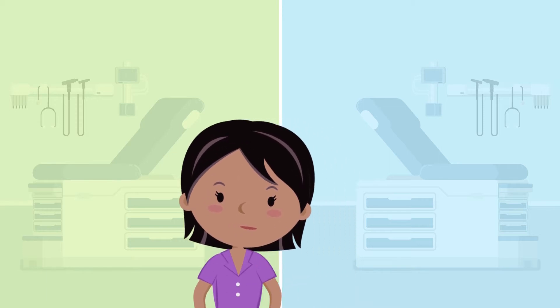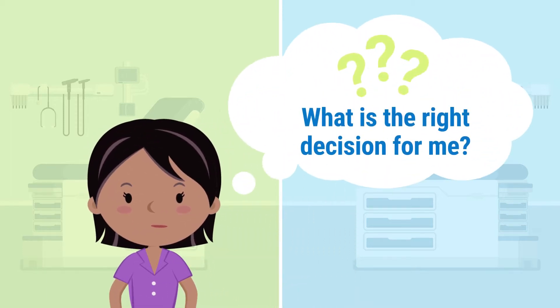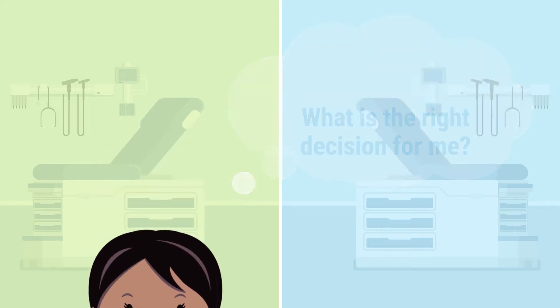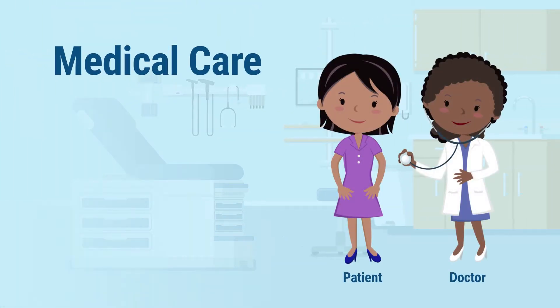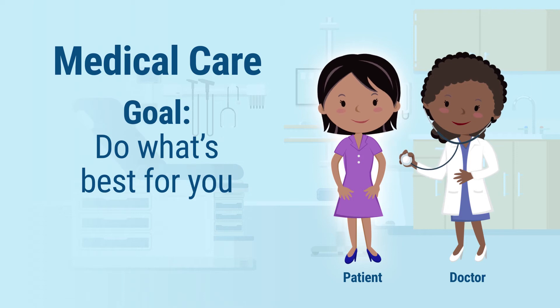Let's explore these differences so that you can make the right decision for yourself about whether to join a research study. The goal of the medical care you get from your doctor is to take care of you, to help you get better, or to help you feel better. Your doctor's responsibility is to do what's best for you.